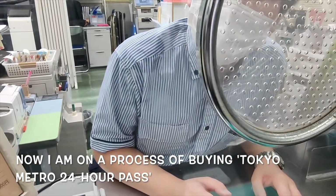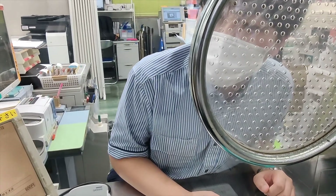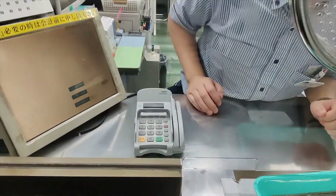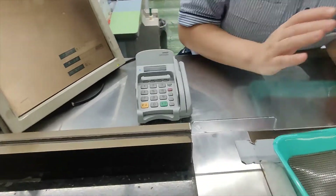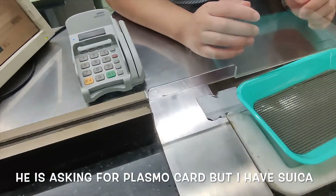The ticket costs 600 yen. Payment is made with a card — here we go, that's 10.